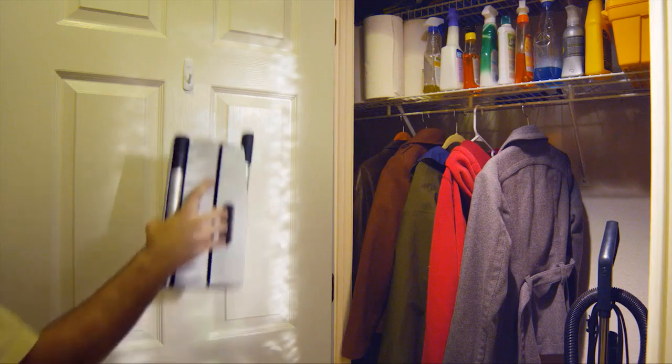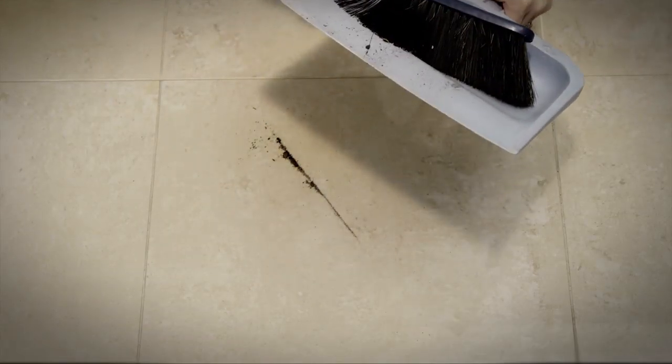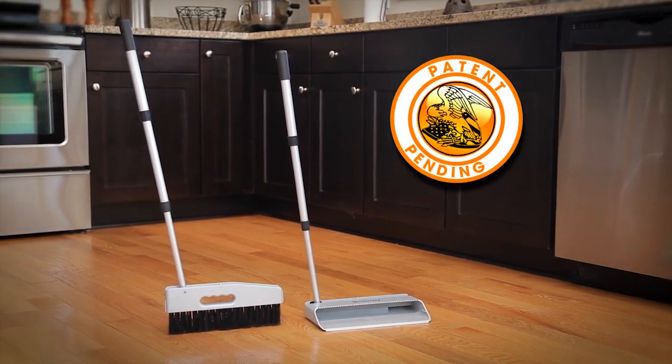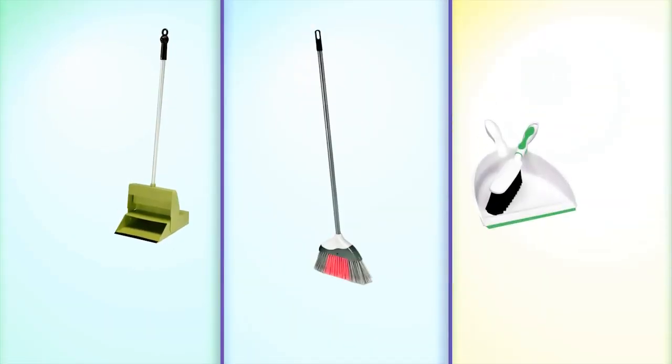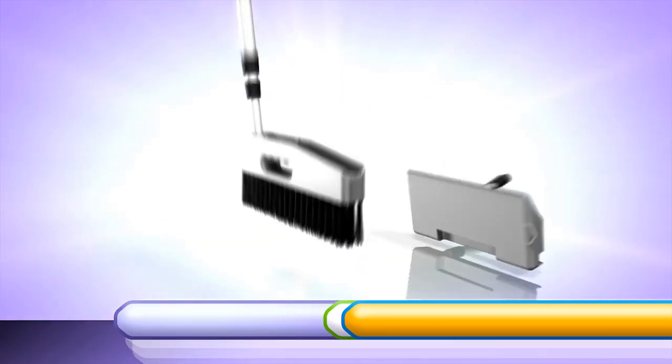So you can clean up messes and your closet forever. And you'll never again have to go through this or do this. The beauty is in our patent pending design that takes the best of all dustpan, broom and brush sets and combines them in a sleek compact package that folds up into a convenient carrying case.